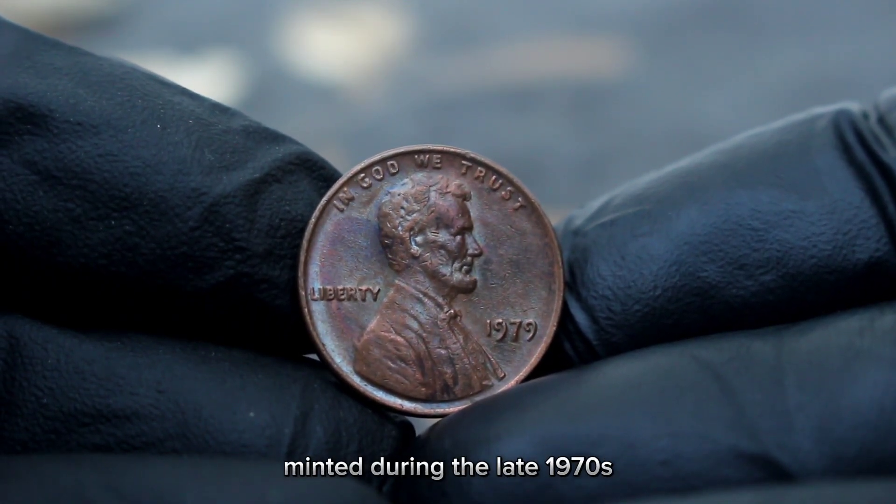However, if you're lucky enough to stumble upon one in exceptional condition or with unique attributes, its value could soar even higher. Ultimately, the value of any coin is subjective and can fluctuate over time based on market demand and historical significance.